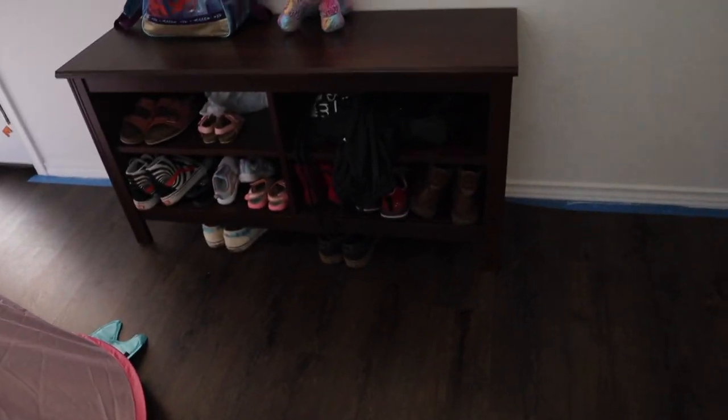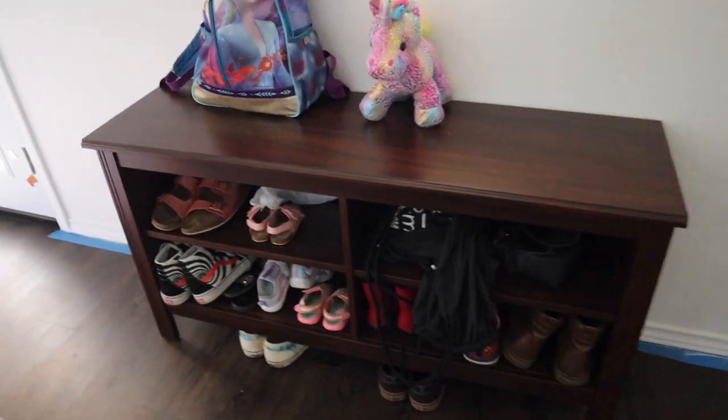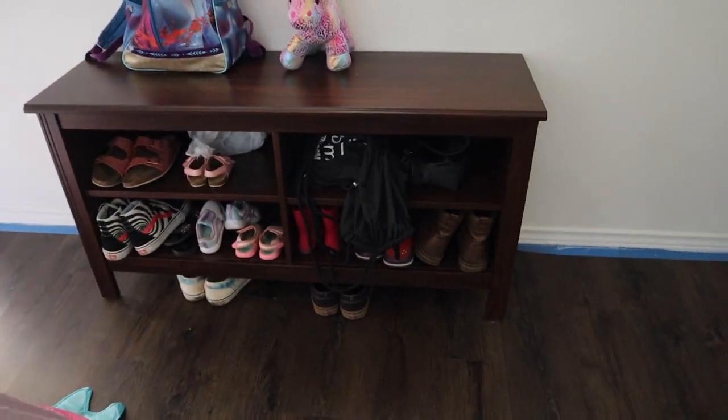It's a couple days later. I don't think I ever showed you the shoe rack finished product. This is obviously much nicer than our shoes being lined up. Eva actually uses it like a little play area — she'll put her toys on it — and I think it turned out pretty good.